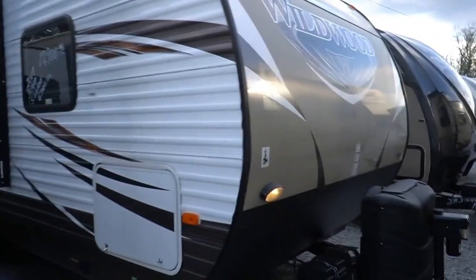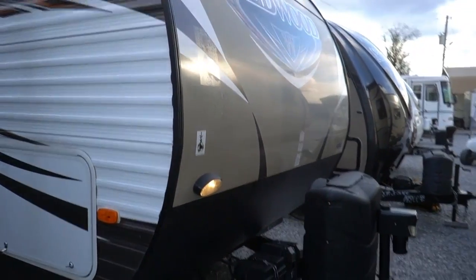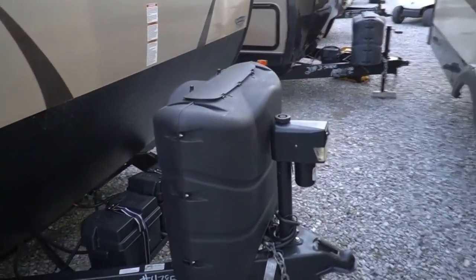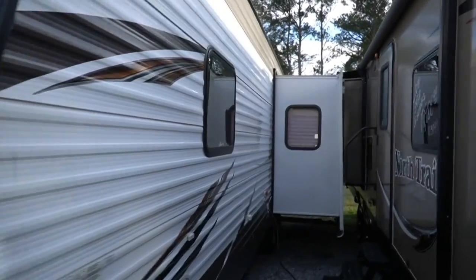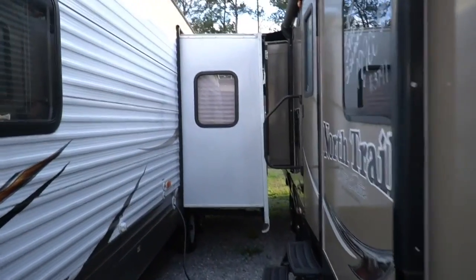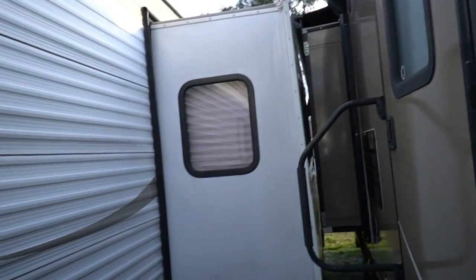Good looking camper, a little over 33 feet long, weighs 6,816 pounds. You've got a power tongue jack on the front, double batteries, propane bottles of course. Got one big slide over here. Front looks great, corners look great. 30-amp electrical service — I'm running off the generator right now. Big, deep, 36-inch slide out.